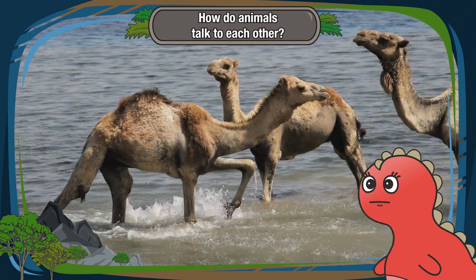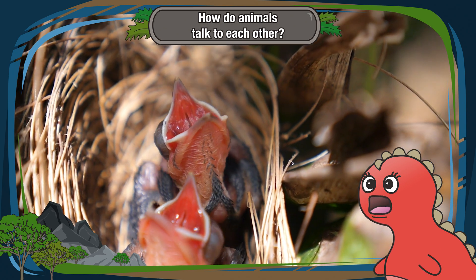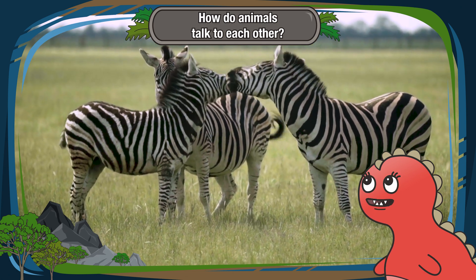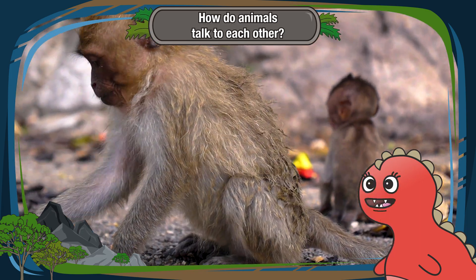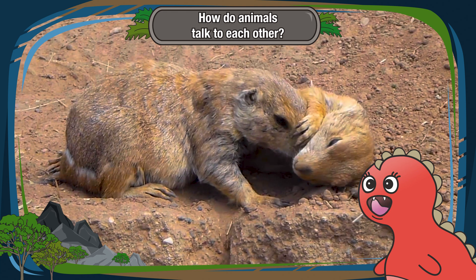So, my little explorers, animals have their own incredible ways of talking to each other. Remember, the Animal Kingdom is full of amazing stories, sometimes told without a single word. Keep your eyes and ears open, and you'll discover the Planet Remarkable language of the wild.